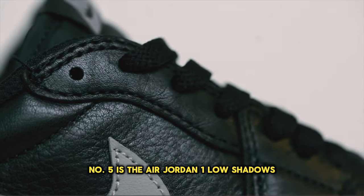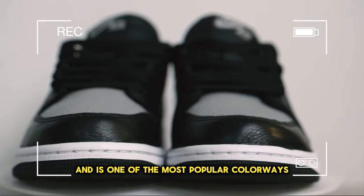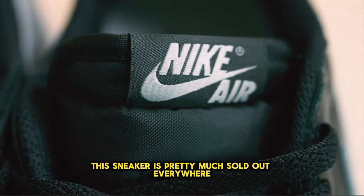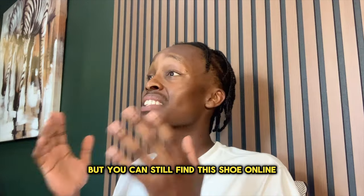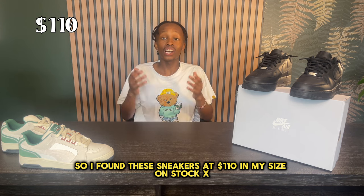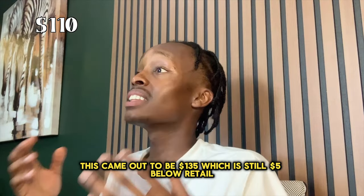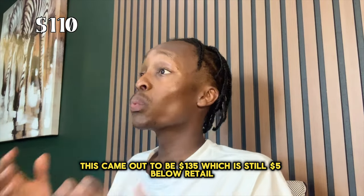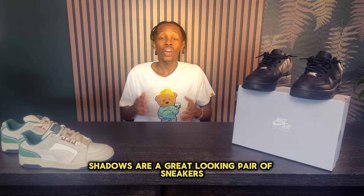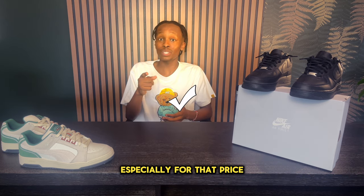Number 5 is the Air Jordan 1 Low Shadows. This shoe literally dropped two months ago and is one of the most popular colorways for the Air Jordan 1. This sneaker is pretty much sold out everywhere, but you can still find it online for under retail. I found these sneakers at $110 in my size on StockX, and with sales tax this came out to be $135, which is still $5 below retail. The Air Jordan 1 Shadows are a great looking pair and an excellent summertime shoe, especially for that price.